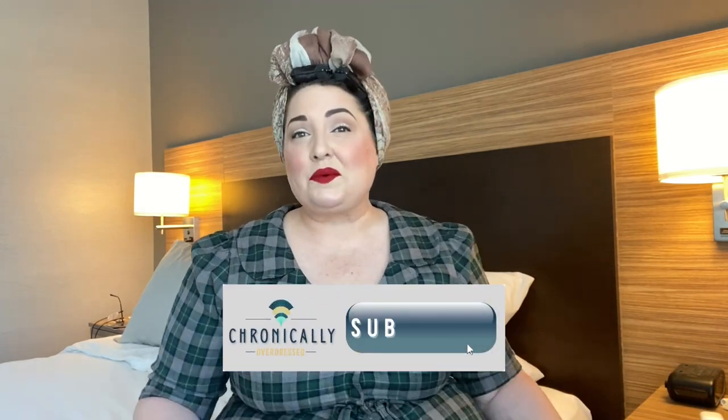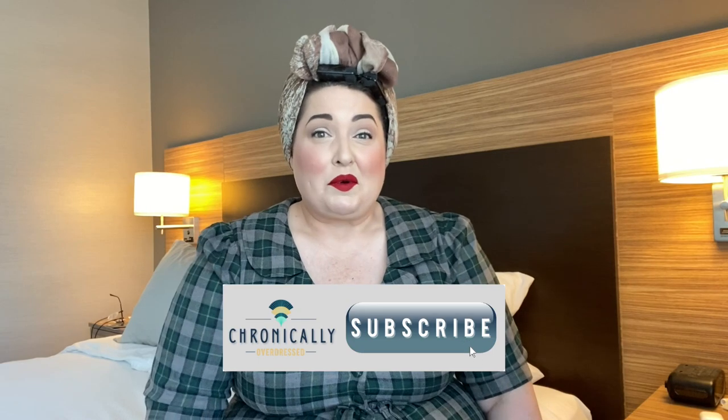Hello friends and welcome back to Chronically Overdressed. If you are joining me for the first time, hi, I'm Christine the Glambassador and I post videos and vlogs here once a week on vintage style, hair tutorials, beauty tips, travel, and history. I hope you will subscribe and join us for more fun.